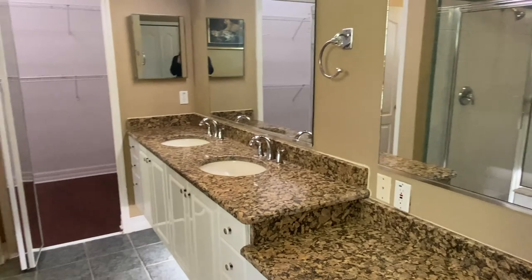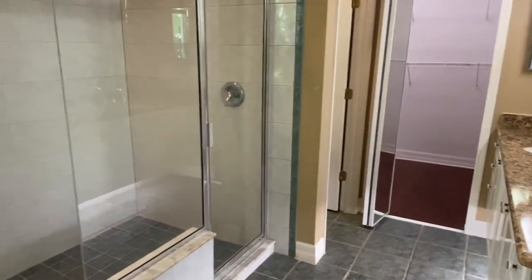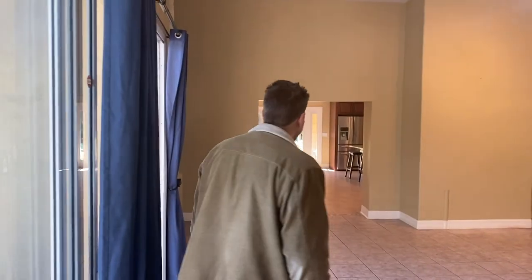Your master bath has his and her sinks, a walk-in closet, walk-in shower, as well as a jetted tub. We want to show you the rest of the house, so come on, follow me — let's see what else it has to offer.